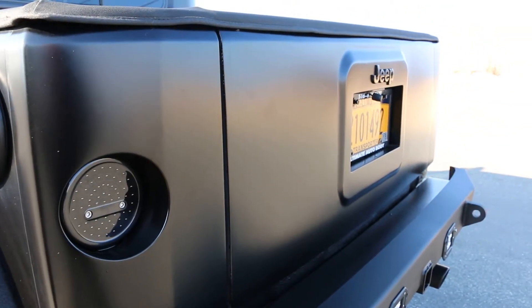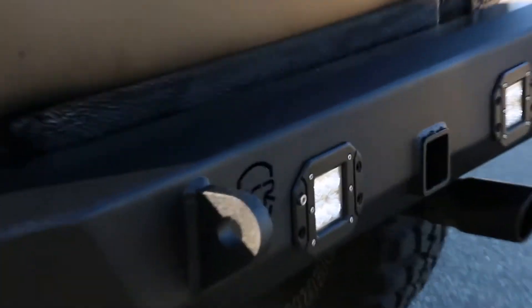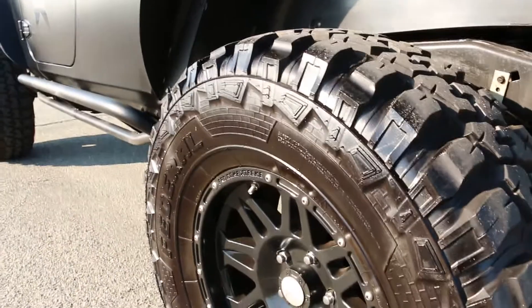There's a custom-fabricated tailgate — they eliminated all door hinges and everything from the inside. Custom rear bumper with integrated fogs, dual exhaust. The tires are 35s by 12.5 sitting on 17-inch wheels.